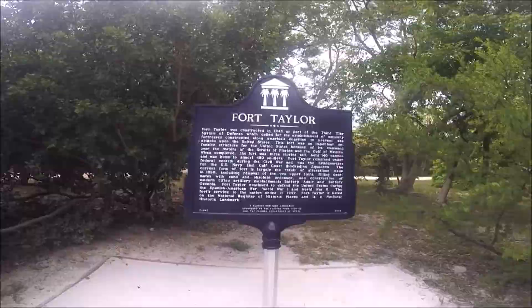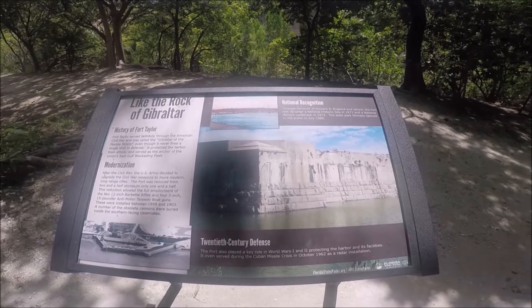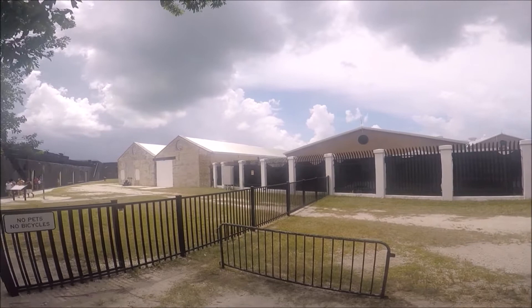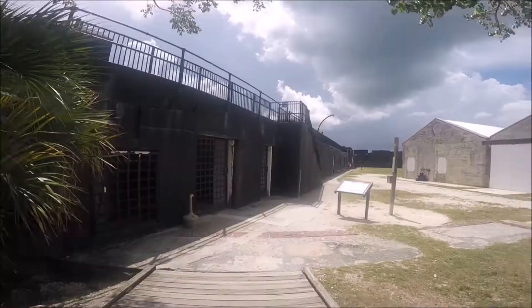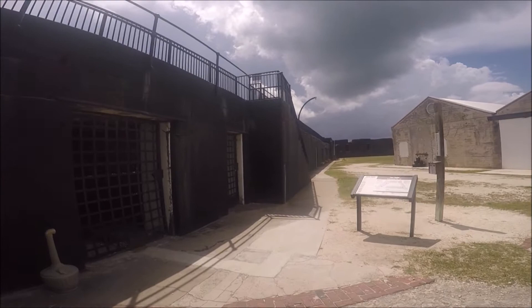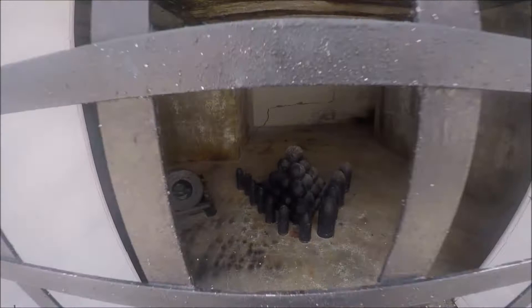Visitors can learn about the park's history through fort tours and reenactments. Fort Taylor, named for President Zachary Taylor in 1845, was one of the few forts in Florida that remained under federal control during the Civil War. It served as headquarters for the Navy's East Gulf Coast blockading squadron, and was used for nearly another hundred years before being decommissioned from active duty in 1947. Today the fort is a National Historic Landmark and retains the largest collection of Civil War era seacoast cannons in the United States.